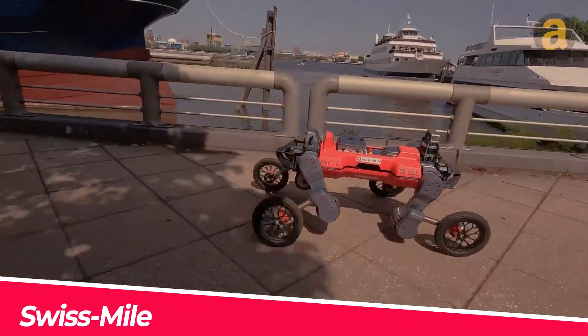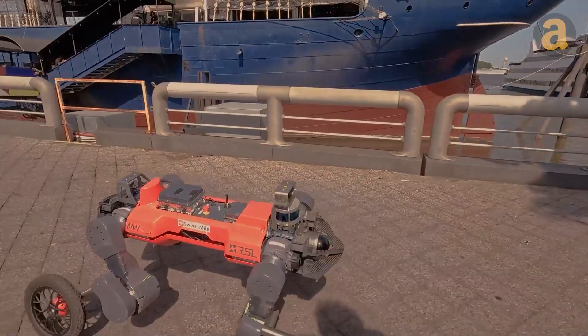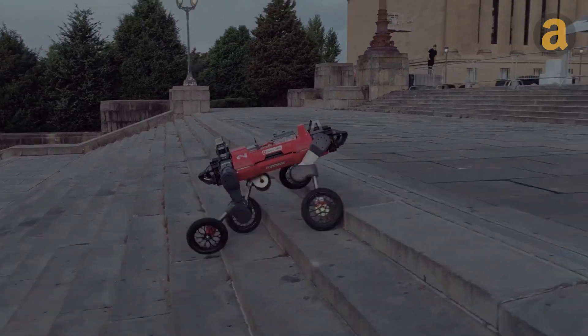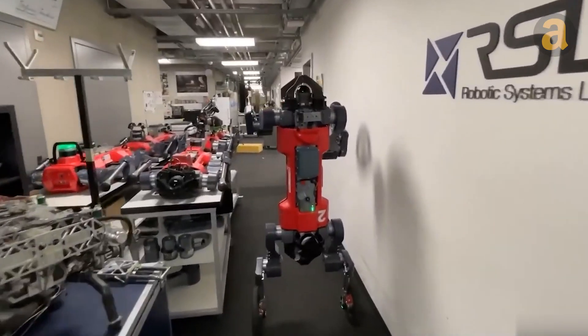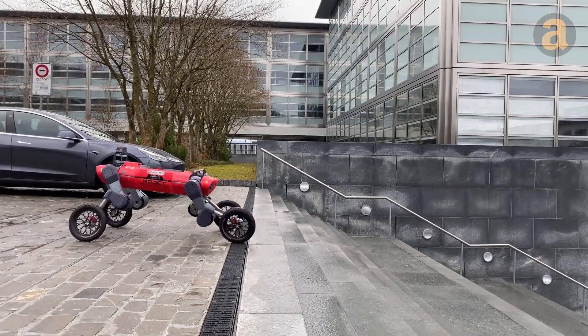Swiss Mile — a remarkable robot that combines strength, agility, and style. This incredible bot is not only capable of climbing stairs and carrying heavy loads, but it can also navigate difficult terrains with ease. Equipped with AI navigation and a long-lasting battery, it can adapt to real-time environmental changes, making it ideal for emergency situations.